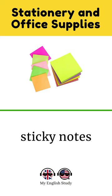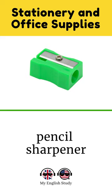Pencil sharpener. Thumbtack. Business card. Notebook. Corkboard. Shredder.